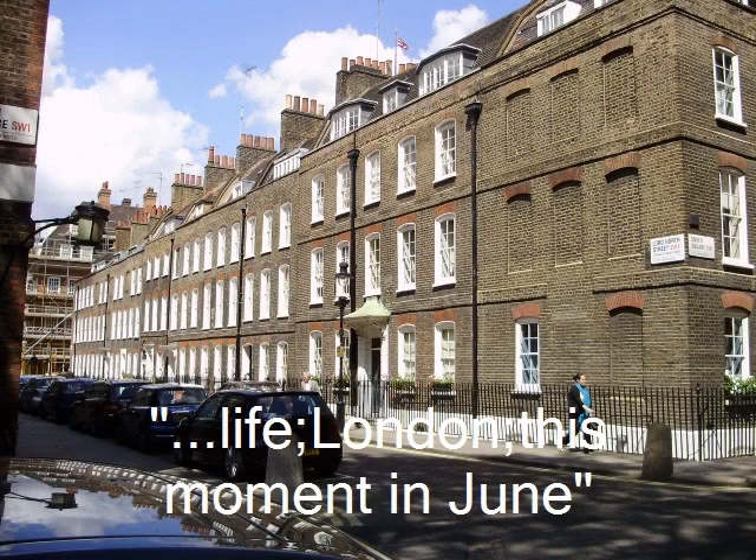Life. London. This moment in June. A slideshow of Mrs. Dalloway's path through modern-day London.